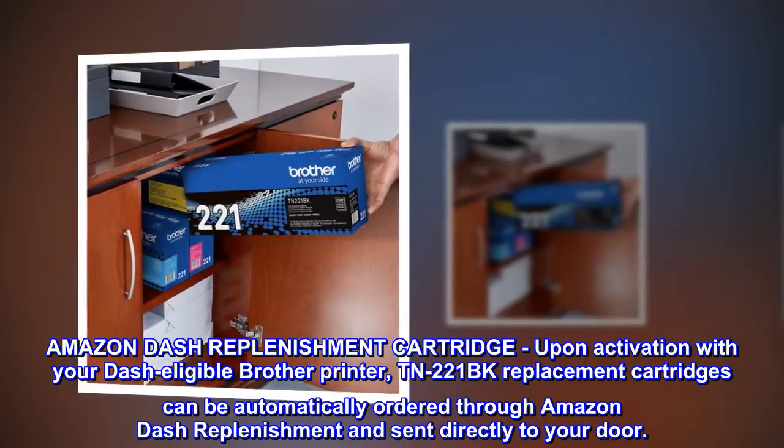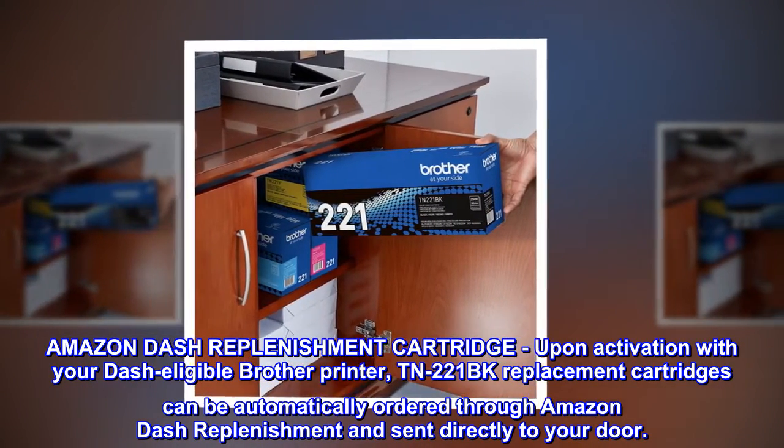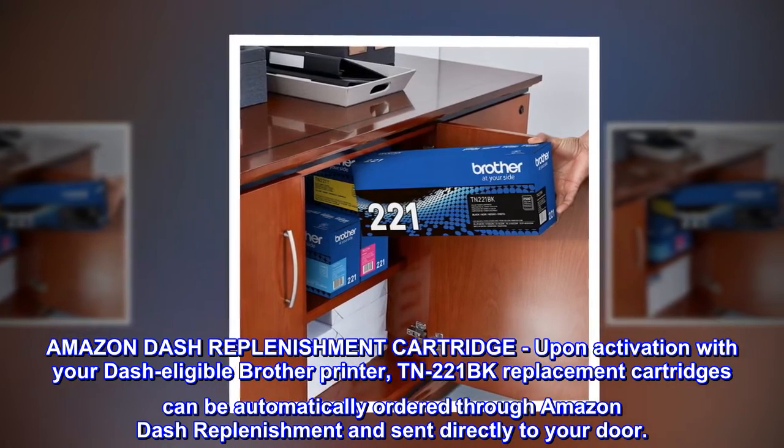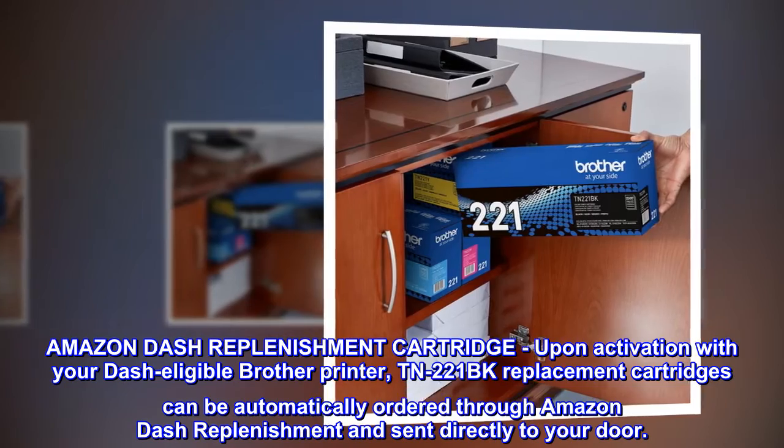Amazon Dash Replenishment Cartridge. Upon activation with your Dash-eligible Brother printer, TN221BK replacement cartridges can be automatically ordered through Amazon Dash Replenishment and sent directly to your door.